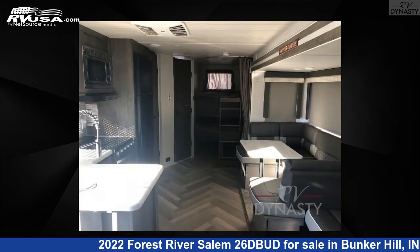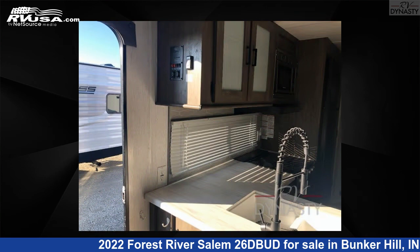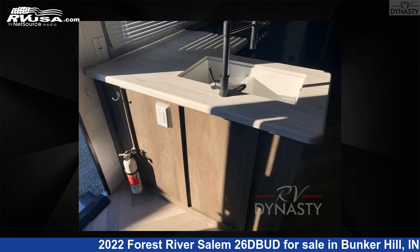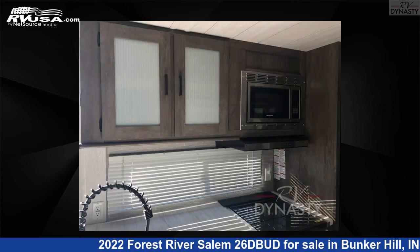This used Forest River is 33 feet 0 inches in length and features sleeps 10, slide out, and 40 gallons freshwater capacity. The floor plan layout of this travel trailer features bunkhouse, front bedroom, outdoor kitchen, two entry and exit doors, and a U-shaped dinette.